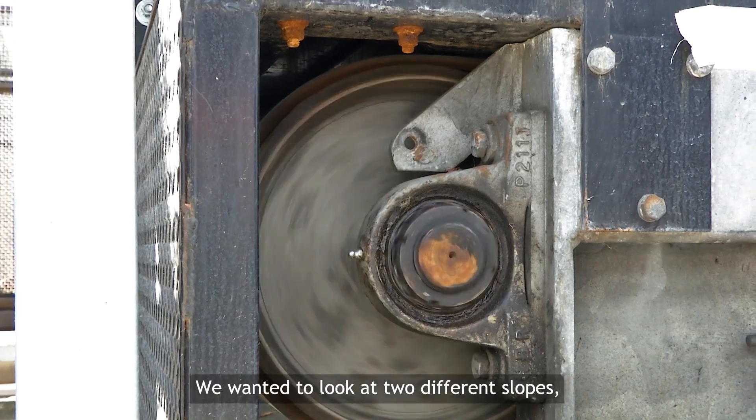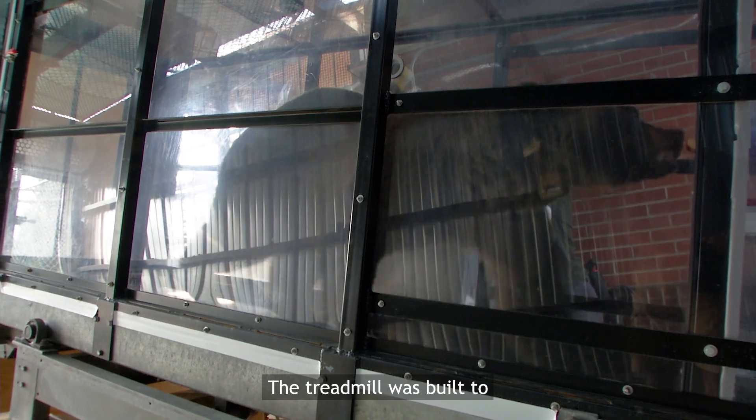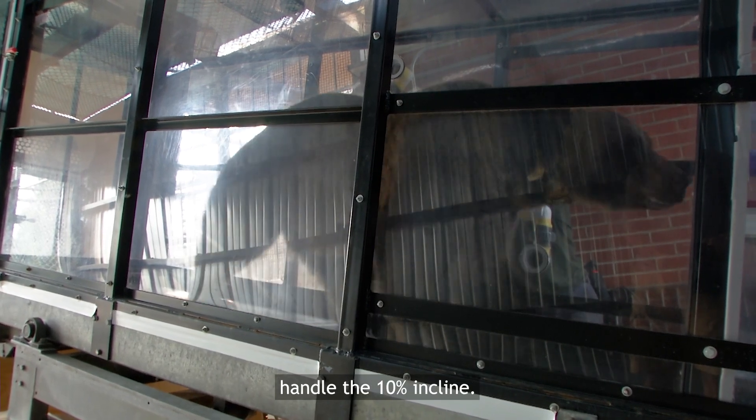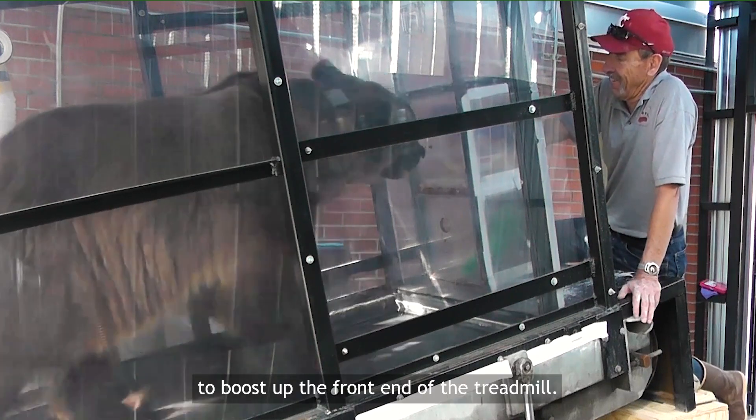We wanted to look at two different slopes: 10% and 20% inclines. The treadmill was built to handle the 10% incline; however, we had to use tipping blocks to boost up the front end of the treadmill for the steeper grade.